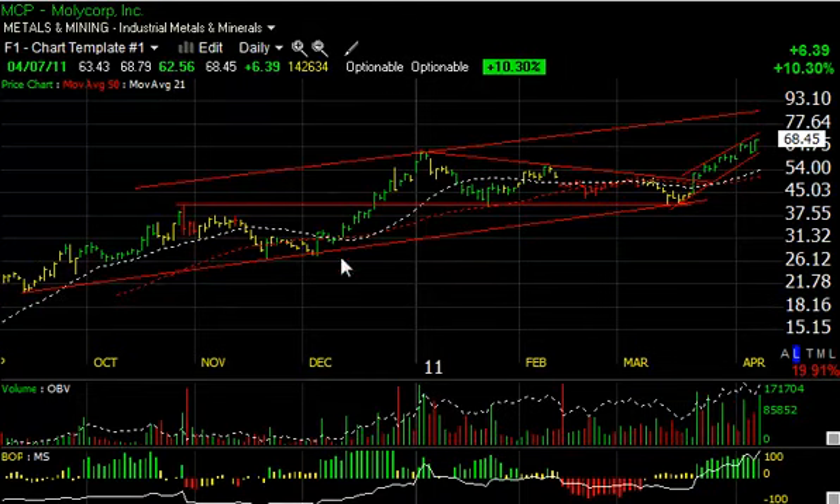Up next is MCP — we had a big day with that one today, buying it near the opening around 63.50 and running it up to 68.79 at one point, closing just pennies off the high, up 6.39 or 10 percent on 14.2 million shares. At this point, redrawing the channel, I'm looking for the mid-to-high 80s as my intermediate target — about 20 more points on Molycorp — with a short-term target of 75.